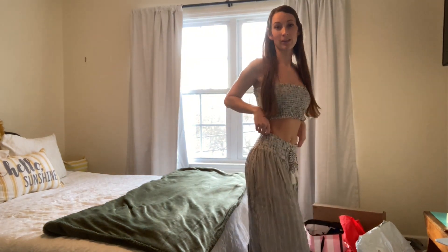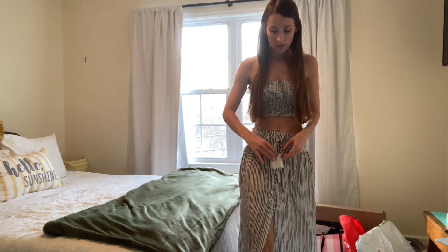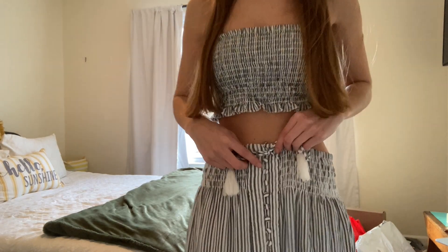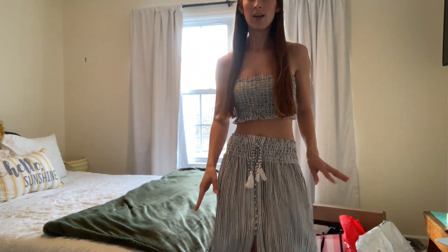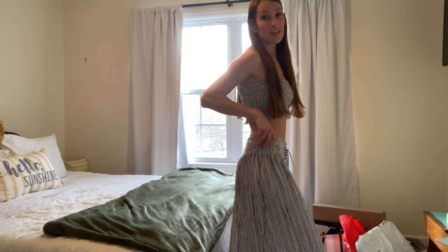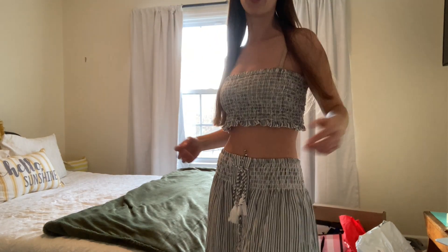So this next outfit is the set from American Eagle. It's a very boho outfit — it has a flowy skirt and there are buttons down it until about here and then it opens up. It's a really fun outfit, definitely perfect for like a beach vacation somewhere. I'm actually going to Florida next week, so maybe I'll wear this there. I'm very happy with this, very cute.